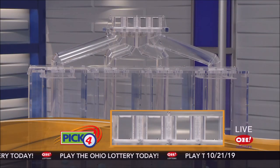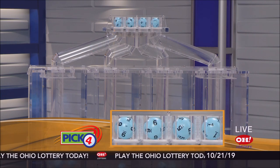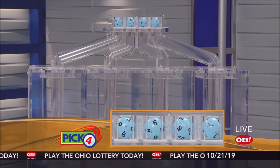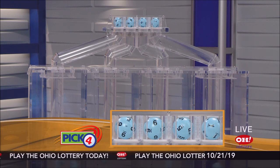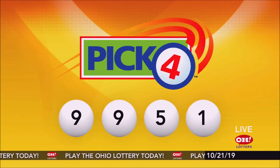And now the winning Pick 4 numbers. First up is a nine, another nine, next a five, and finally a one. Today's midday Pick 4 numbers are nine, nine, five, one.